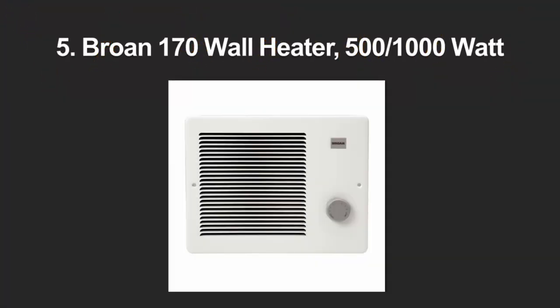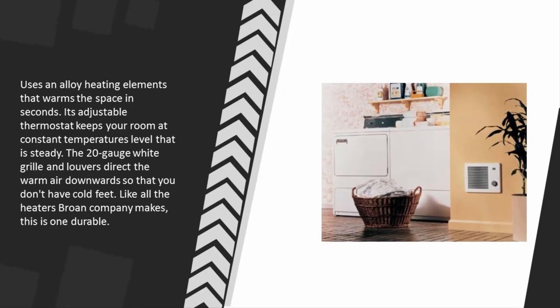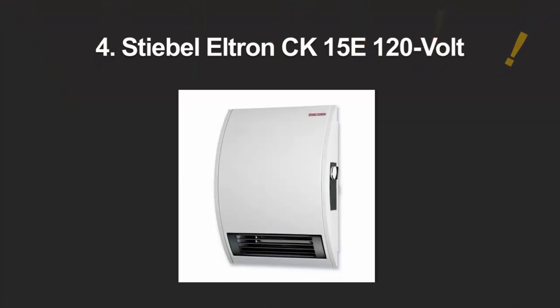Starting at number 5: the Brawn 170 wall heater. Imagine just reaching home to a cloud of hot air even in winter — that's what this heater delivers. It is a perfect solution for small spaces, using 1000 watts to distribute heat in any small room. It uses an alloy heating element that warms the space in seconds. Its adjustable thermostat keeps your room at a constant, steady temperature. The 20-gauge white grill and louvers direct warm air downwards so you don't have cold feet. Like all Brawn heaters, this one is very durable.